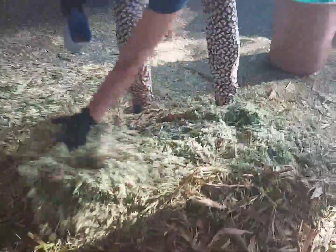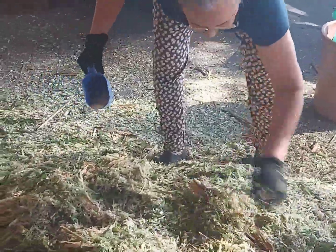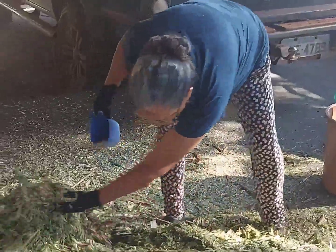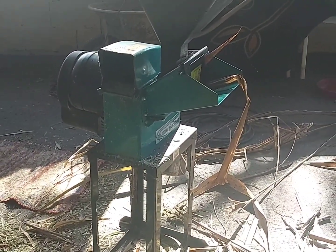A minha esposa Regina está jogando uma quirelinha. A gente joga geralmente 1kg a cada 20kg, ou seja, 5% de quirela de milho, bem trituradinha. Essa máquina é perfeita — eu nunca vi uma maquininha boa e barata desse tamanho.